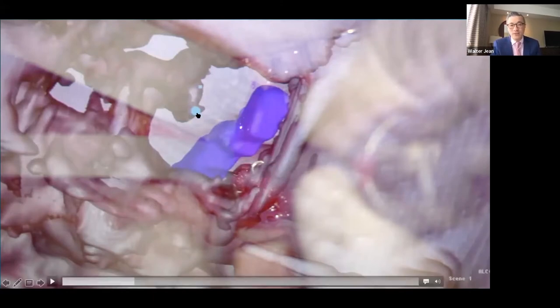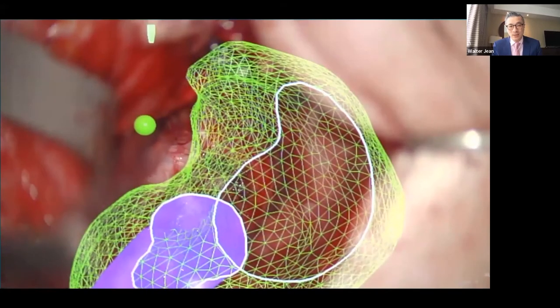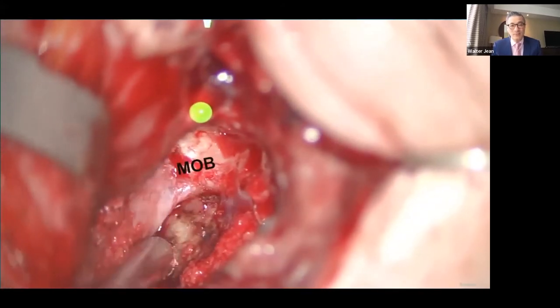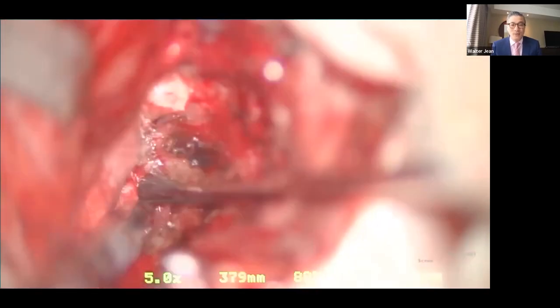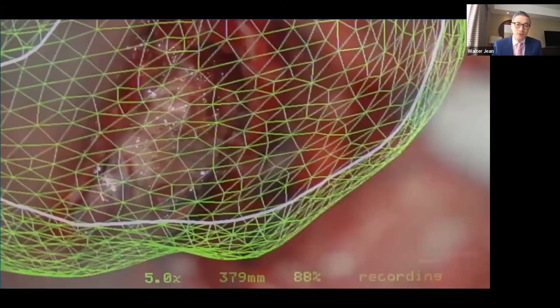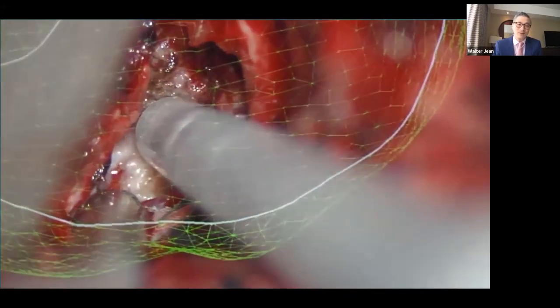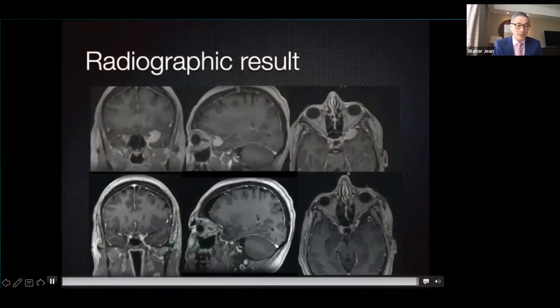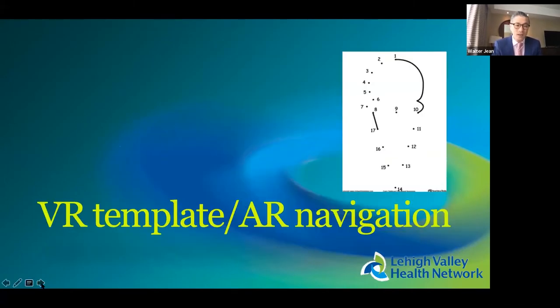A small dot marks the lateral extent of the clinoid, indicating which bone must be removed for a safe opening. Drilling continues with augmented reality guidance. The meningo-orbital band is identified, cut to better access the clinoid, and partial clinoidectomy is performed through the orbit. After a middle fossa peel of the lateral wall of the cavernous sinus, the dura is opened and the tumor is right there — ripe for removal. This case was published as an operative video in Neurosurgical Focus.